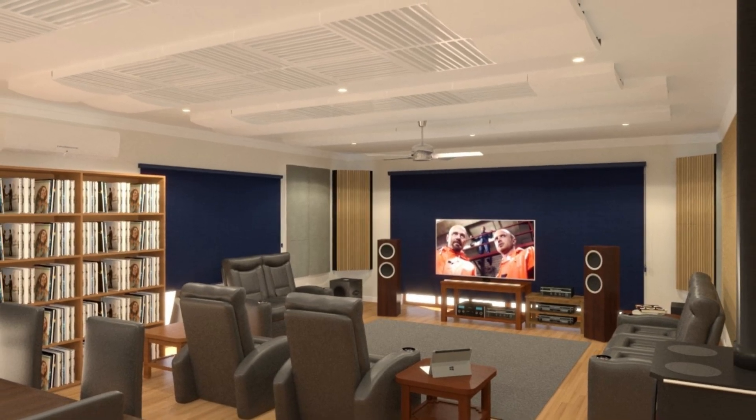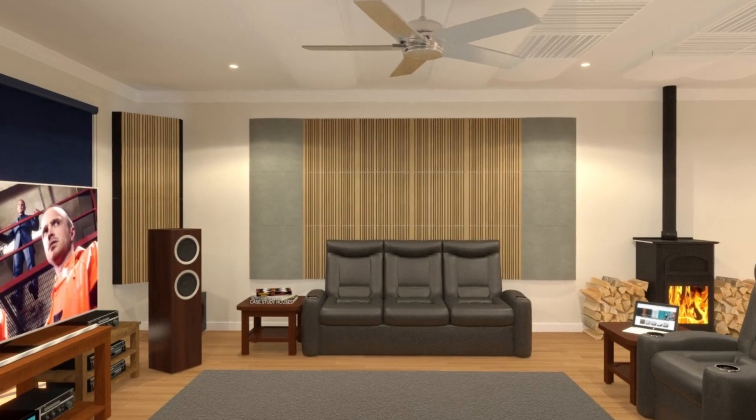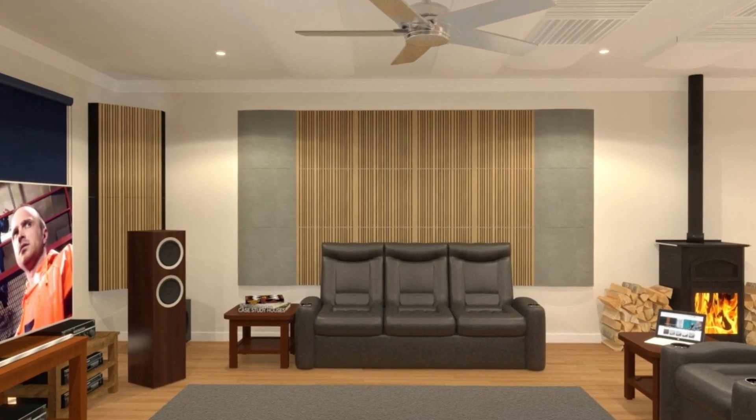With our 3D acoustic design, we visualize your room from different angles, showing every detail and potential improvement.